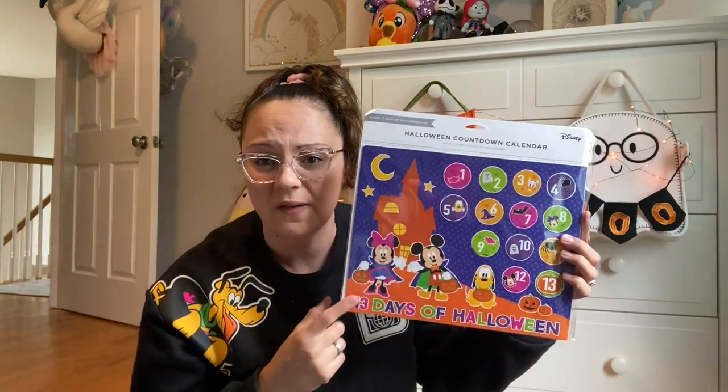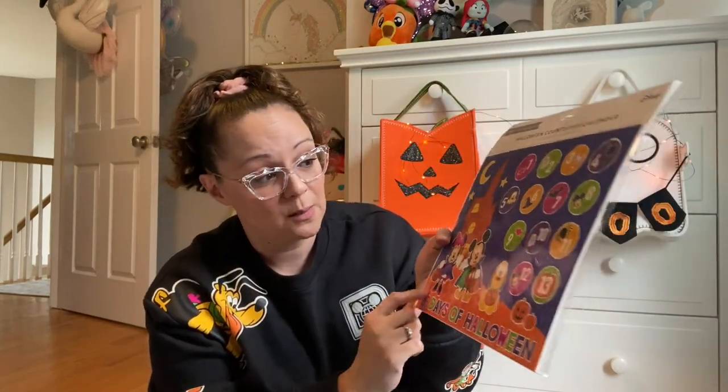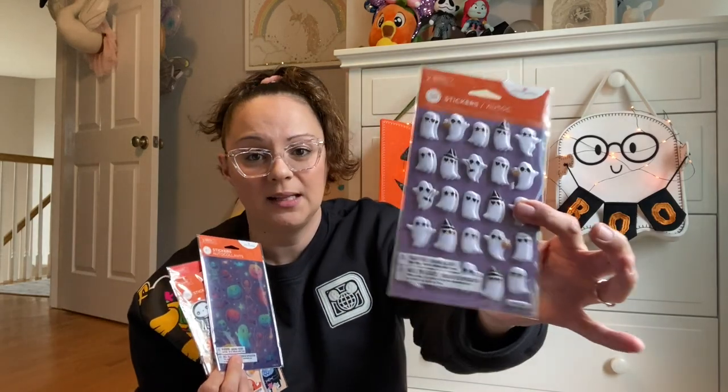I found this amazing Halloween countdown calendar in the greeting card section at Target — it's a little countdown with Mickey and Minnie dressed up trick-or-treating. I also picked up an assortment of stickers by American Greetings from that same section at Target. They have sparkly shiny ones, ghosts, skeletons, pumpkins — and a lot of them are puffy stickers, which Penny loves. Great for crafting.